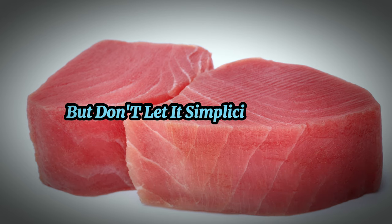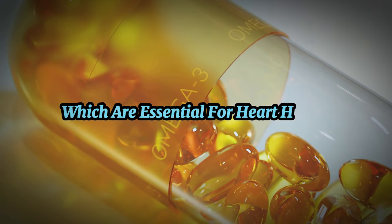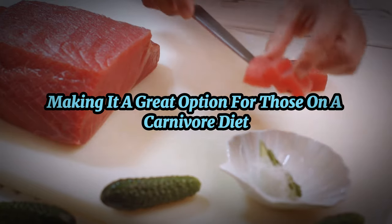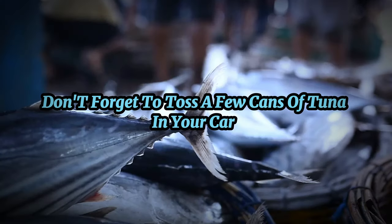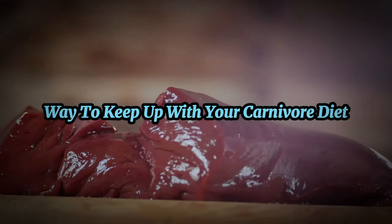But don't let its simplicity fool you. Canned tuna is rich in omega-3 fatty acids, which are essential for heart health. It's also a good source of lean protein, making it a great option for those on a carnivore diet. So next time you're at the supermarket, don't forget to toss a few cans of tuna in your cart. Canned tuna is a convenient and budget-friendly way to keep up with your carnivore diet.